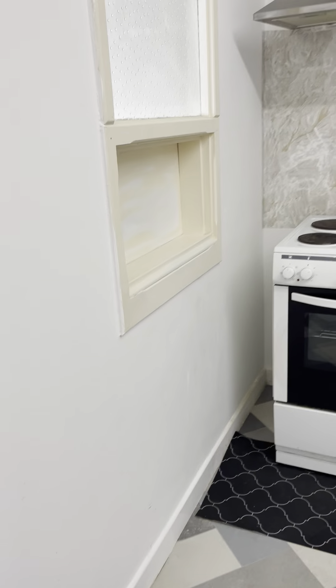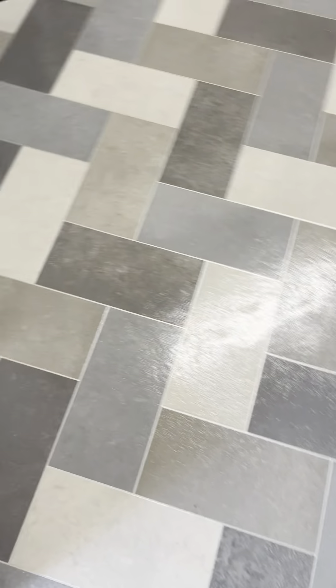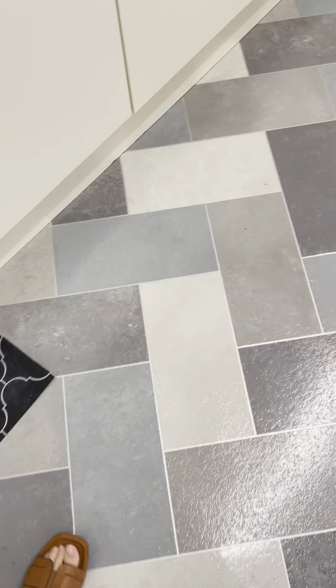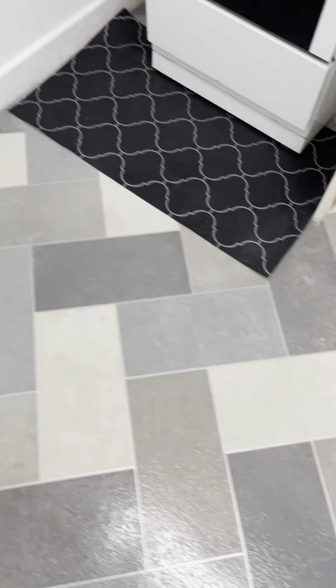So as I walk in, I'm inside the kitchen. The kitchen has a brand new lino, which has just been put down as of yesterday. So it's clean, it's new, no issues or damage.